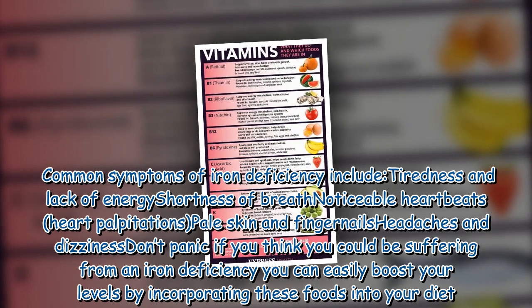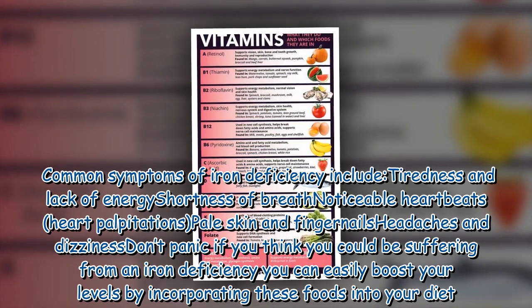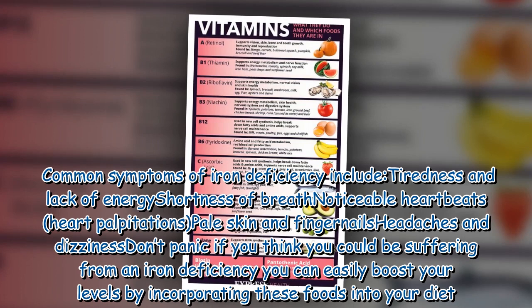and lack of energy, shortness of breath, noticeable heartbeats and heart palpitations, pale skin and fingernails, headaches and dizziness. Don't panic if you think you could be suffering from an iron deficiency — you can easily boost your levels by incorporating these foods into your diet.